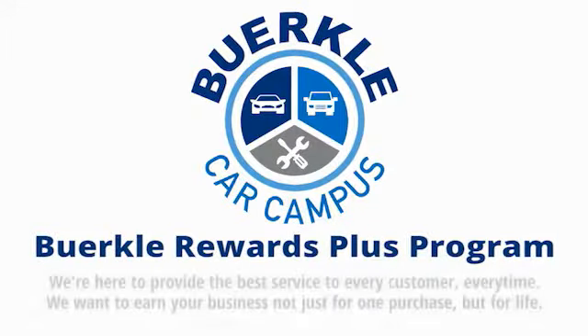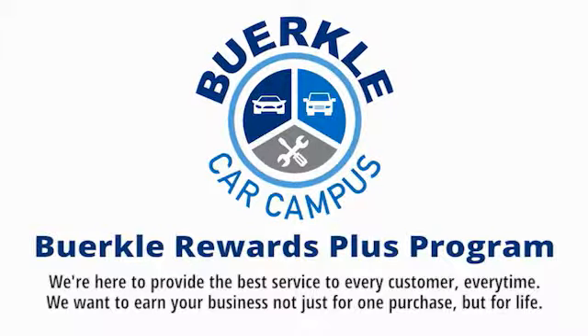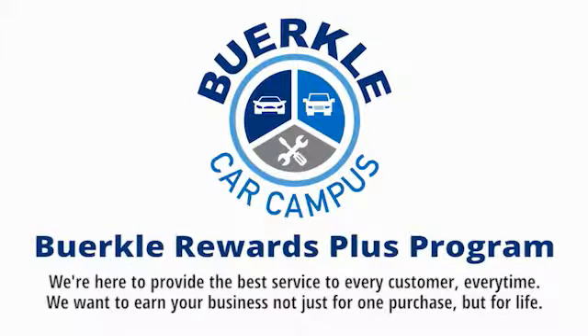Berkeley is here to provide the best service to every customer, every time. We want to earn your business, not just for one purchase, but for life. For more information, visit corystack.com.